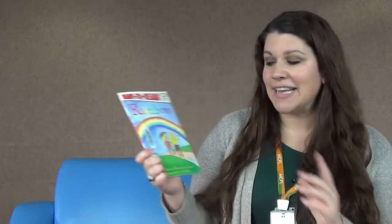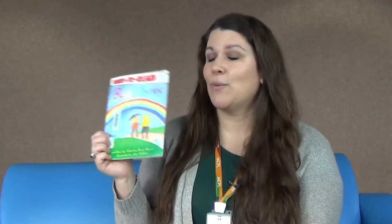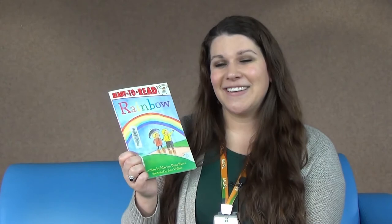So that is our second book called Rainbow — that's the science about how rainbows work. If you want more information, you can always check out more books from the library. Now we're going to head on over and read our third book.